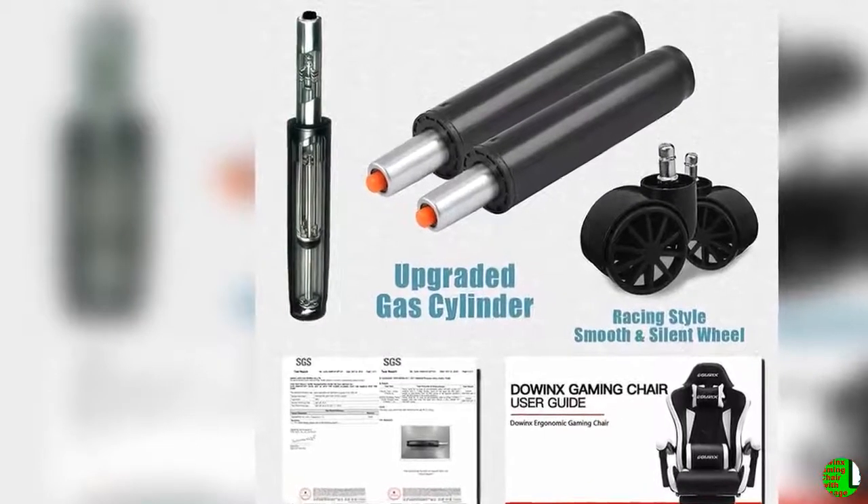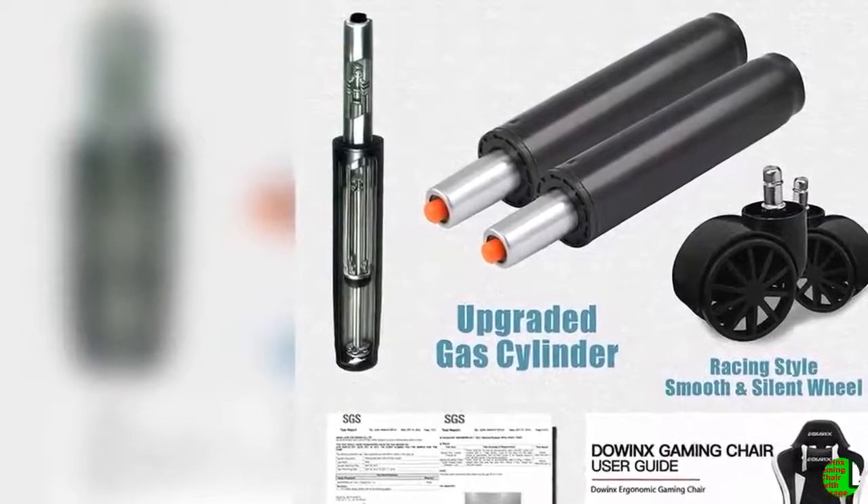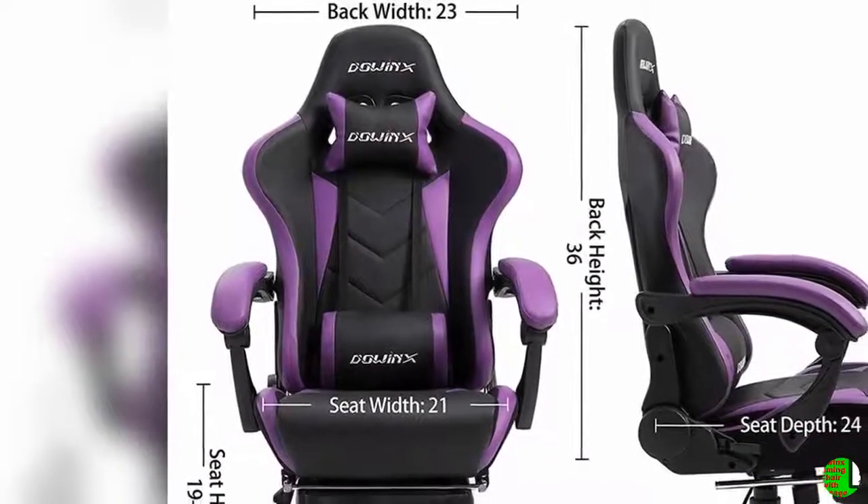Feature 4 — Sturdy construction and eco-friendly material: alloy frame covered in quality hand-sewn PU leather and 5-inch high density foam for comfort. Upgraded gas cylinder and mechanism ensure the usage of the chair.